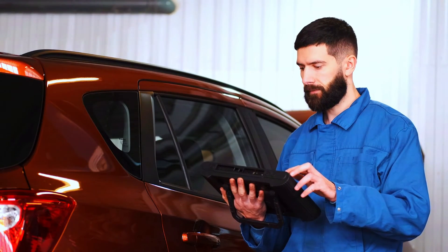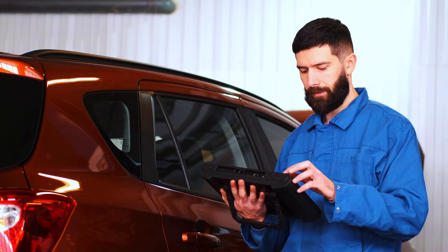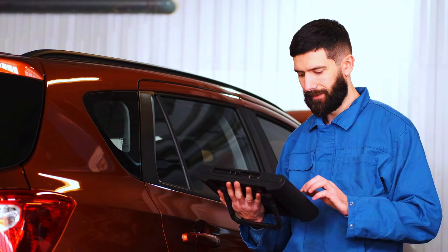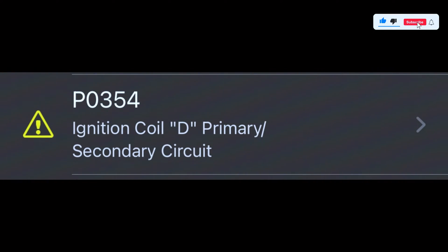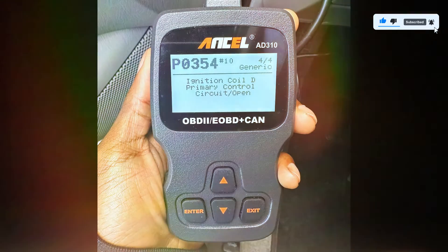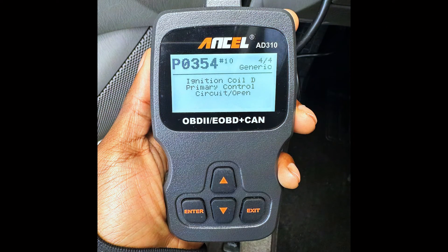First, let's confirm the issue by scanning the vehicle with our OBD2 scanner. Plug the scanner into the OBD2 port, which is usually located under the dashboard. Once connected, run the scan, and if P0354 comes up, we know we're dealing with an ignition coil issue.